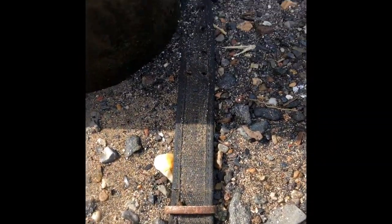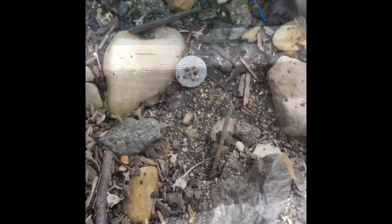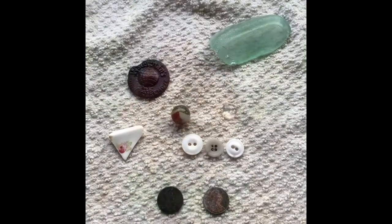Would you look at that — belt number two! All right, this might be the last find of the day. All right everyone, that's the hunt — not too bad. Stay tuned for the wrap-up.